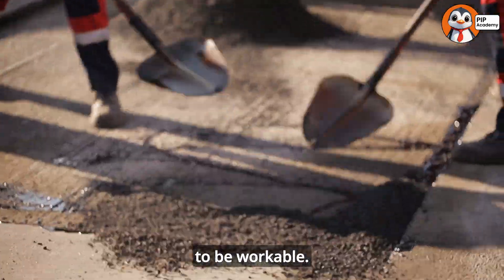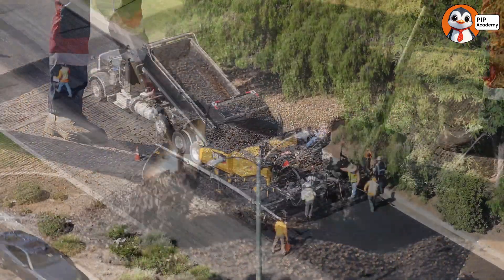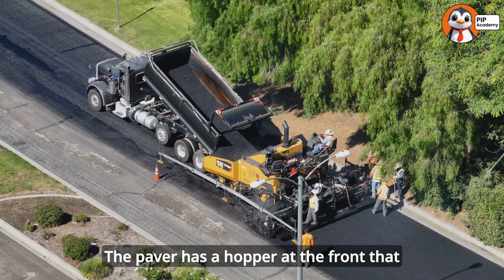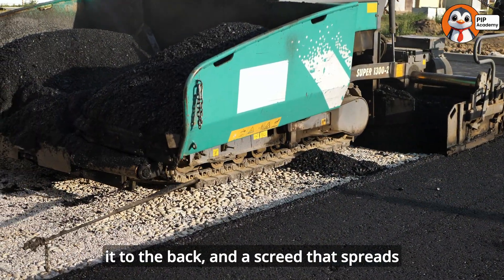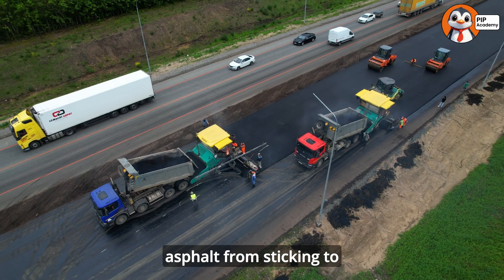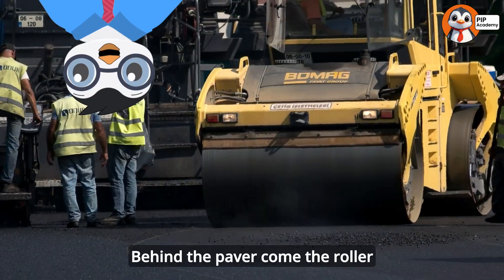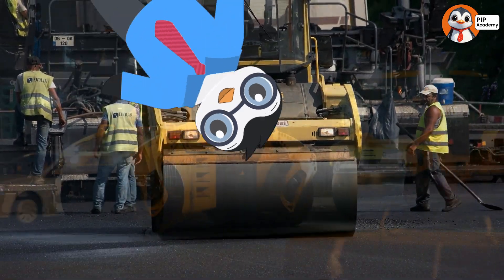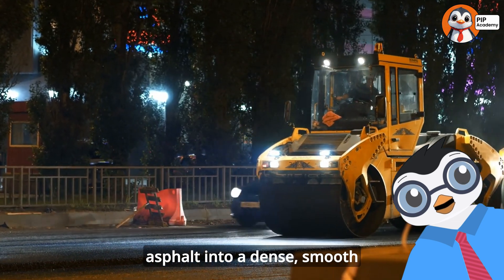Asphalt needs to be hot to be workable — if it cools down too much, it becomes hard and can't be spread properly. The hot asphalt is dumped into an amazing machine called an asphalt paver. The paver has a hopper at the front that receives the hot mix, a conveyor system that moves it to the back, and a screed that spreads it evenly across the width of the road. The screed is heated to prevent the asphalt from sticking to it and can be adjusted to lay down just the right thickness. Behind the paver come roller compactors — smooth drum rollers that press the hot asphalt into a dense, smooth surface.